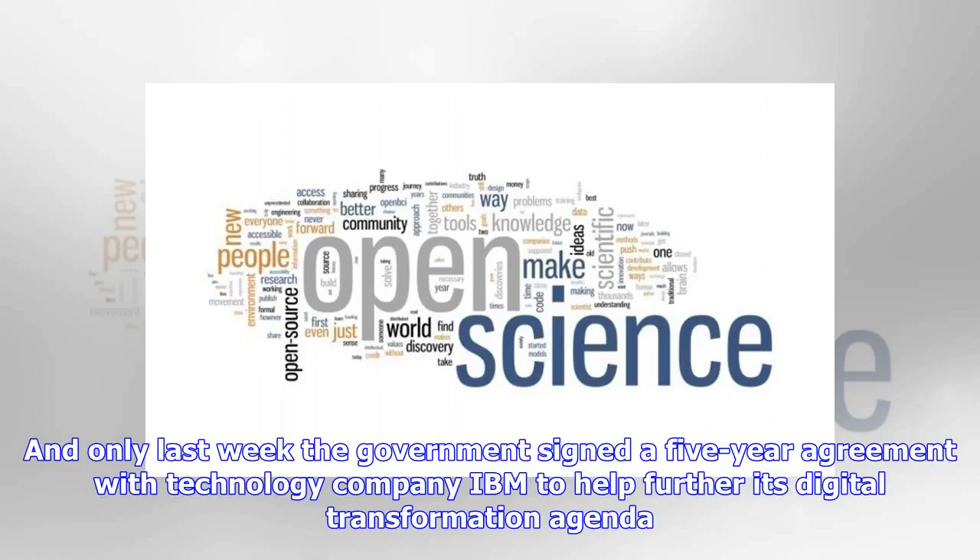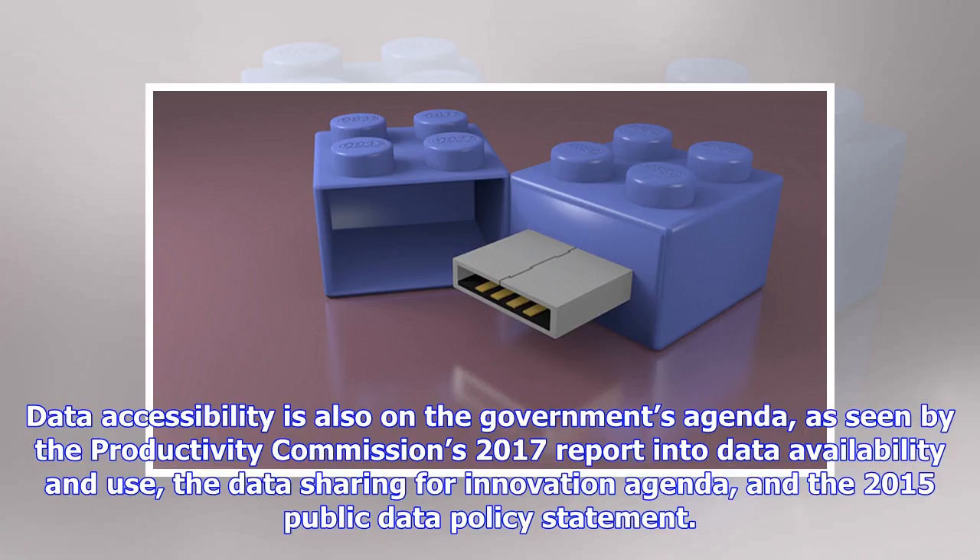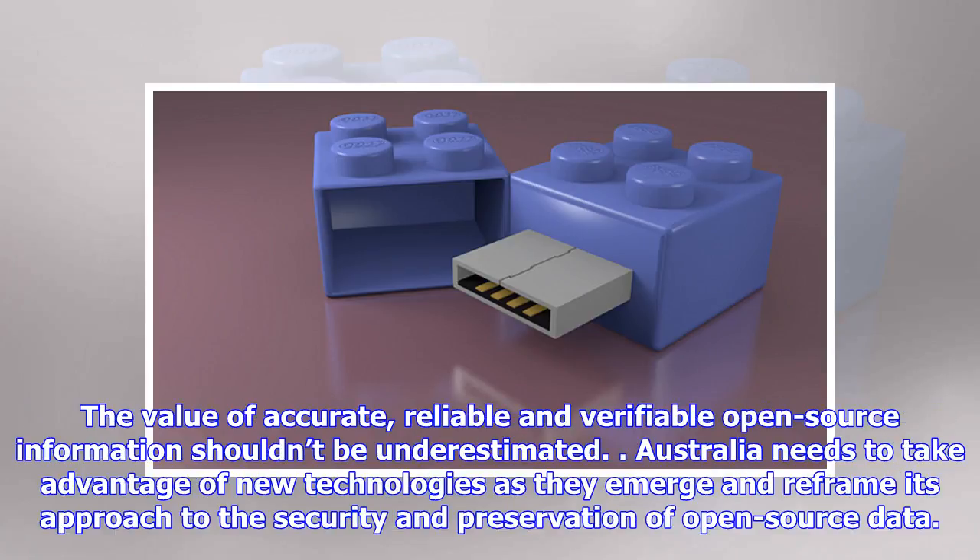Only last week the government signed a five-year agreement with technology company IBM to help further its digital transformation agenda. Data accessibility is also on the government's agenda, as seen by the Productivity Commission's 2017 report into data availability and use, the data sharing for innovation agenda, and the 2015 public data policy statement. The value of accurate, reliable and verifiable open-source information shouldn't be underestimated. Australia needs to take advantage of new technologies as they emerge and reframe its approach to the security and preservation of open-source data.